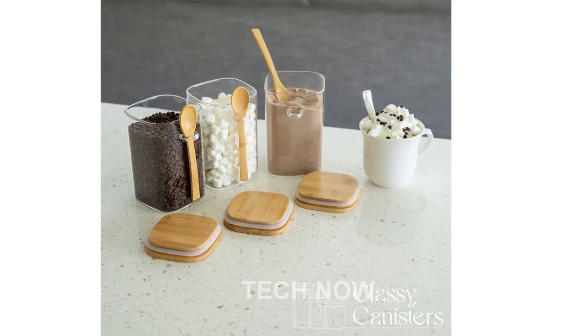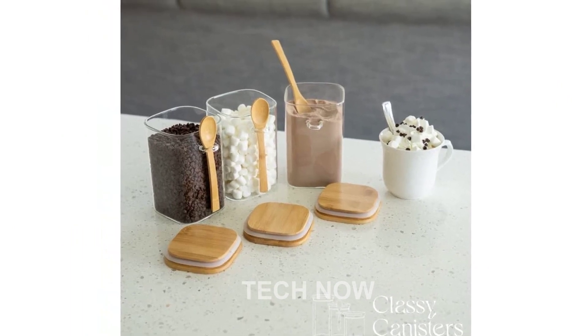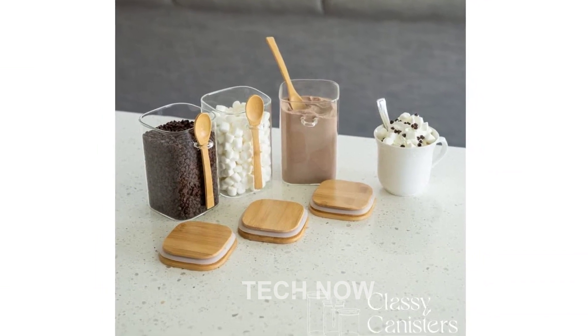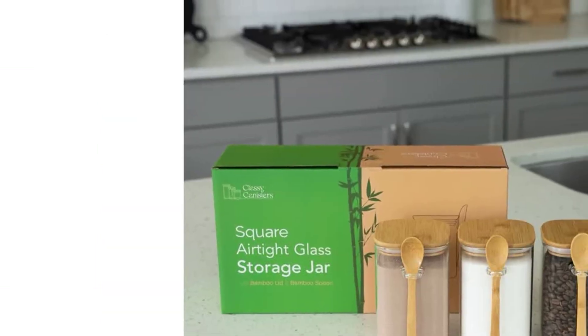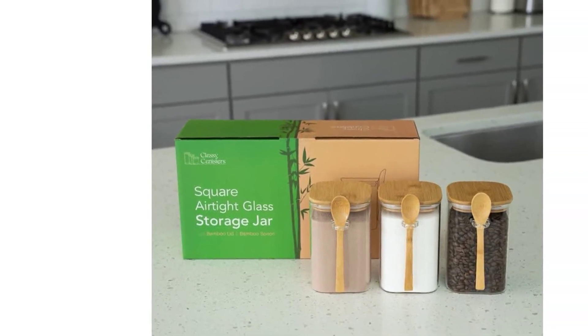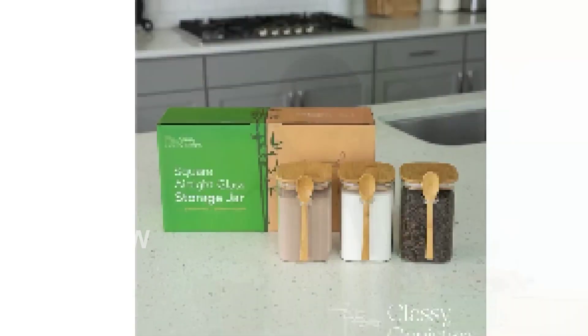Versatility is another great feature of these containers. Use them as glass spice jars, pasta jars, or storage containers for your laundry room and bathroom. The possibilities are endless. With their stylish design, you can even use them as decorative pieces in your kitchen or dining area.